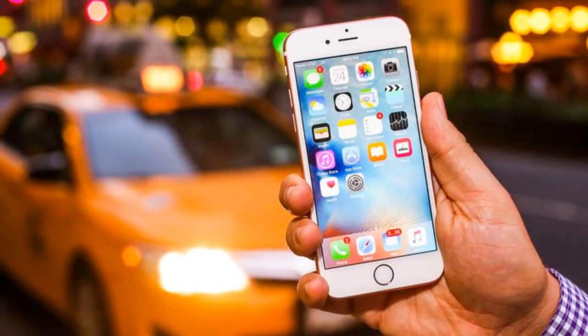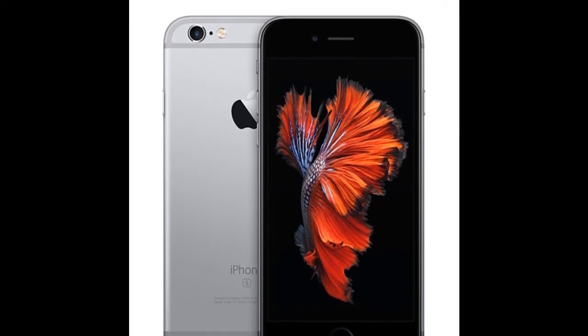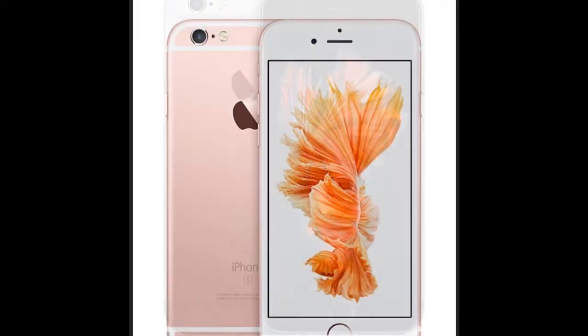The app combines multimedia data from multiple sources — routes, maps, points of interest, and elevation — and presents it into an organic AR experience.